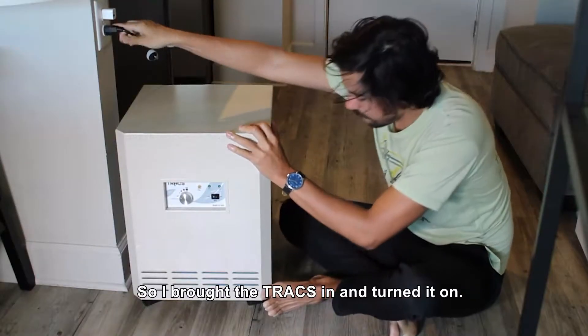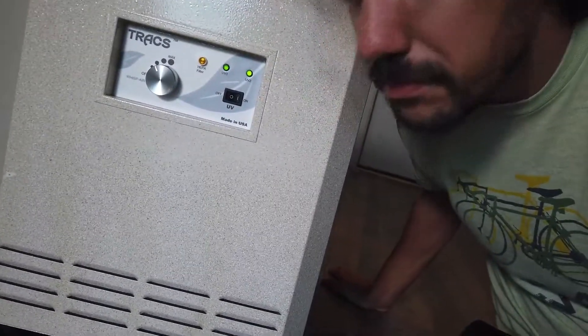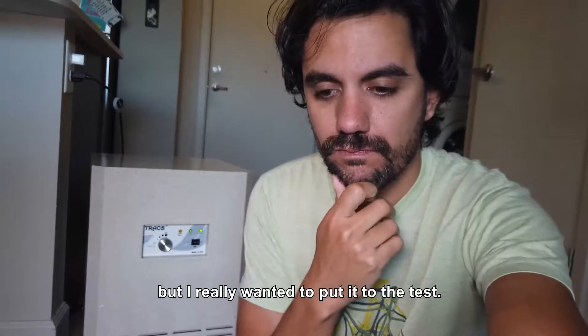So I brought the Trax in and turned it on. It seemed to work pretty good. The air smelled clean. Good amount of suction. Not too loud.